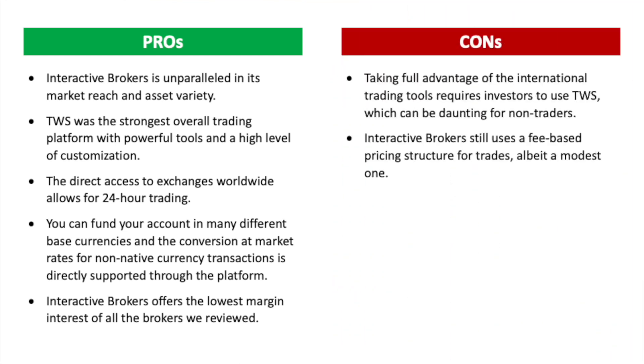Cons: taking full advantage of the international trading tools requires investors to use TWS, which can be daunting for non-traders, and Interactive Brokers still uses a fee-based pricing structure for traders. Let me know in the comments where you're from and what broker you like the best — I read all comments and reply. Make sure to subscribe to the channel, like the video, and hit the notification bell. See you in the next video.